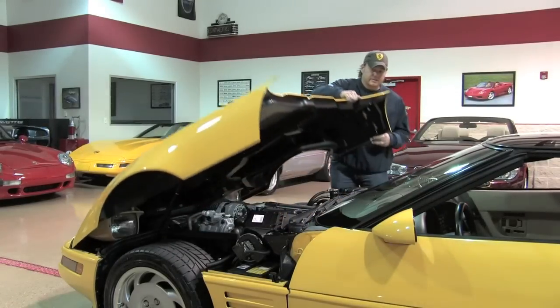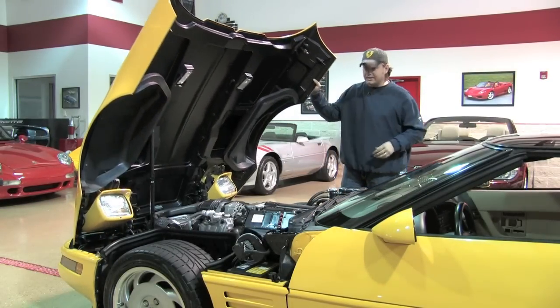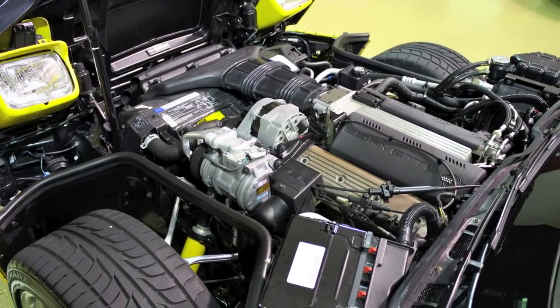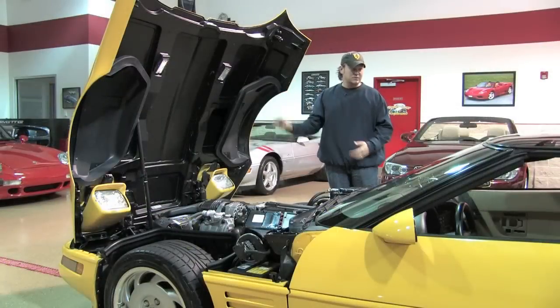Under the hood is the 5.7 liter V8. For 1992, it was the first year of the LT1, so the LT1 made 300 horsepower. Obviously a good amount of power, and especially back in '92, that was a huge amount of power.